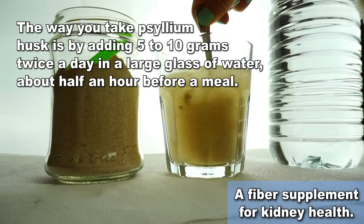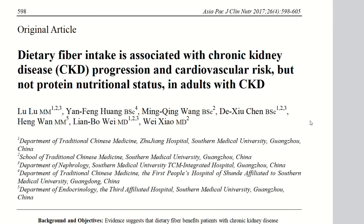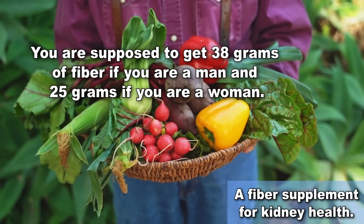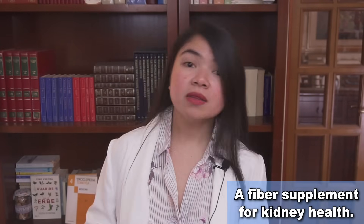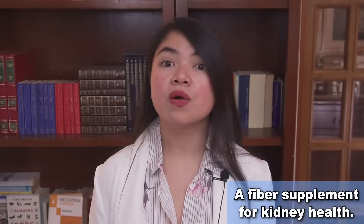The reason I'm recommending several types of fiber sources and supplements is because most people don't get enough fiber every day. You are supposed to get 38 grams of fiber if you are a man and 25 grams if you are a woman. It's when you get to these amounts that you start to see the benefits in terms of kidney health. Dietary fiber — soluble fiber in particular — is your main ally against uremic toxins such as creatinine. But not many people manage to eat all the fiber they need every day, especially if you need to limit the intake of whole grains, veggies, or fruit.